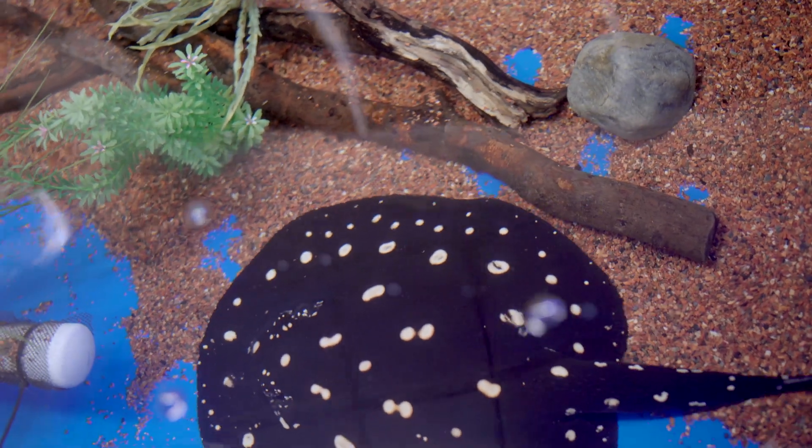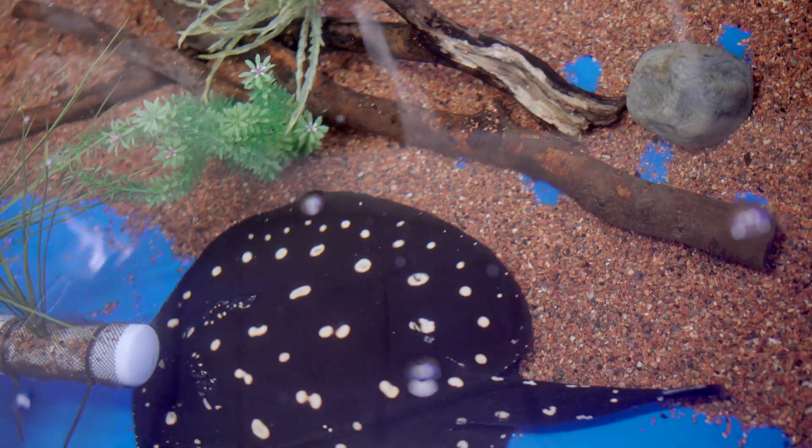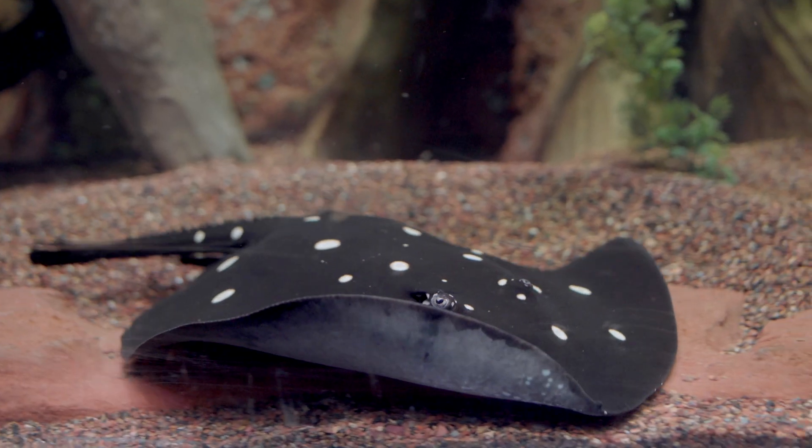So behind me I have the mom of our blotched river rays. Her name is Papaya. She came to us from Georgia Aquarium. And then on our exhibit, if you are here, you'll see the dad. His name is Hodor.